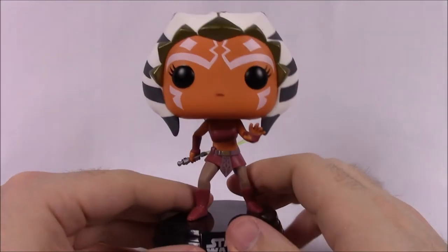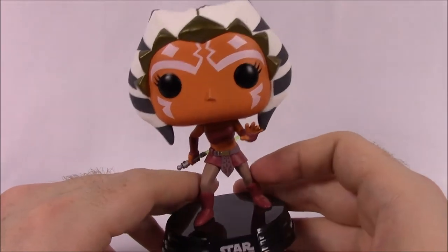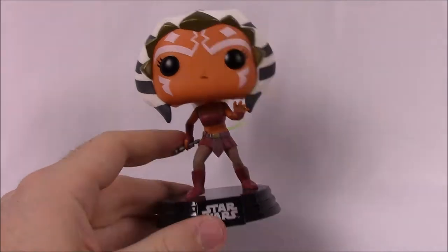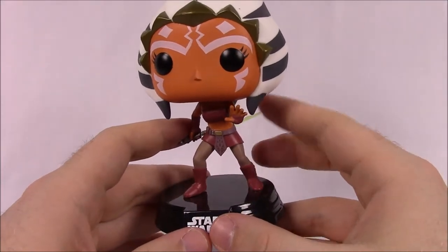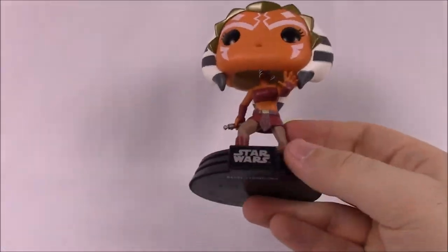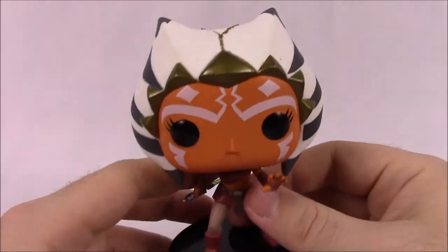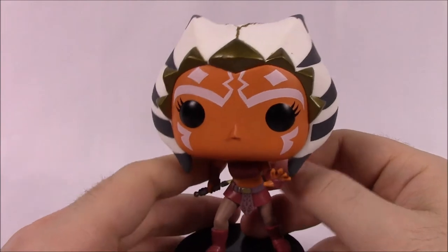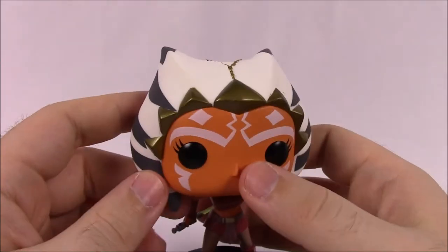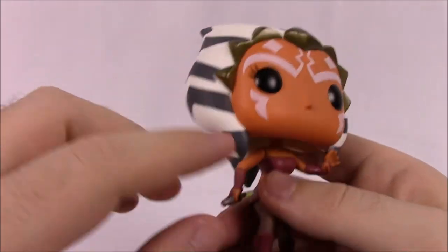Next we've got the Hot Topic exclusive Ahsoka. There are like two Ahsokas — this one looks younger, from early in the show; the other is taller from later seasons or Rebels. She's a Togruta — I can't remember exactly — and Shaak Ti is one of my favorite Jedis. She's got the head design with the horns and the parts coming down.